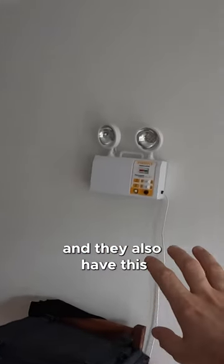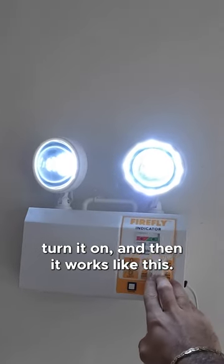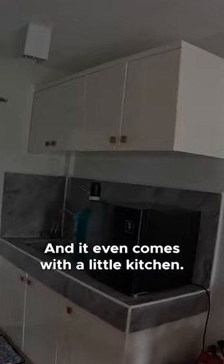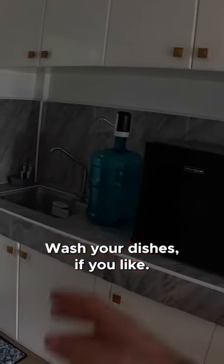They also have this electricity thing here — if you need it you can just turn it on and it works like this. Some artwork here, a little wardrobe in one corner, quite nice. And it even comes with a little kitchen. There is no cooking equipment, but you can prepare some salad or make some coffee for yourself.